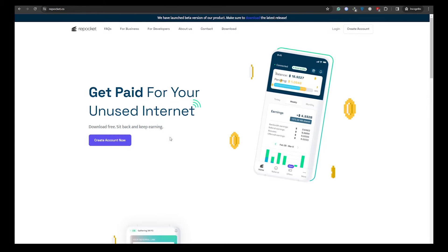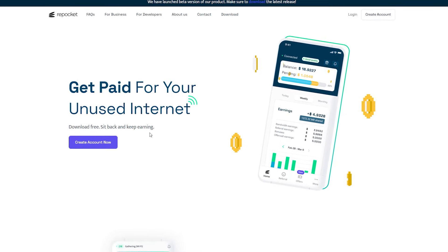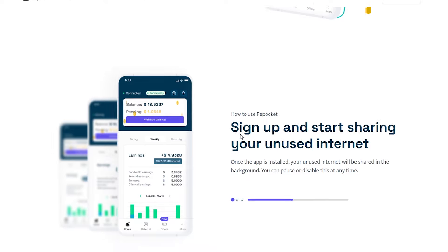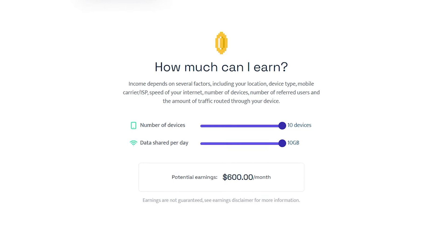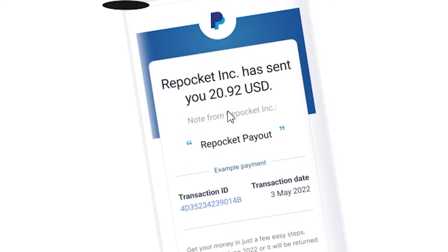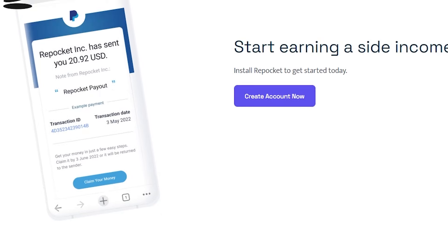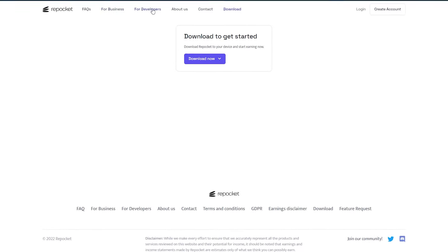Now let's jump into the second app, Repo.net. This one's a real all-rounder — compatible with any PC device, be it Windows or Mac. Even if you're without a PC or laptop, you can still pocket some cash by installing the app on your Android or iOS device. Just sign up, share some of your spare internet data, and watch the money flow in. Once you hit the $20 milestone, you can cash out via PayPal or your Wise account.